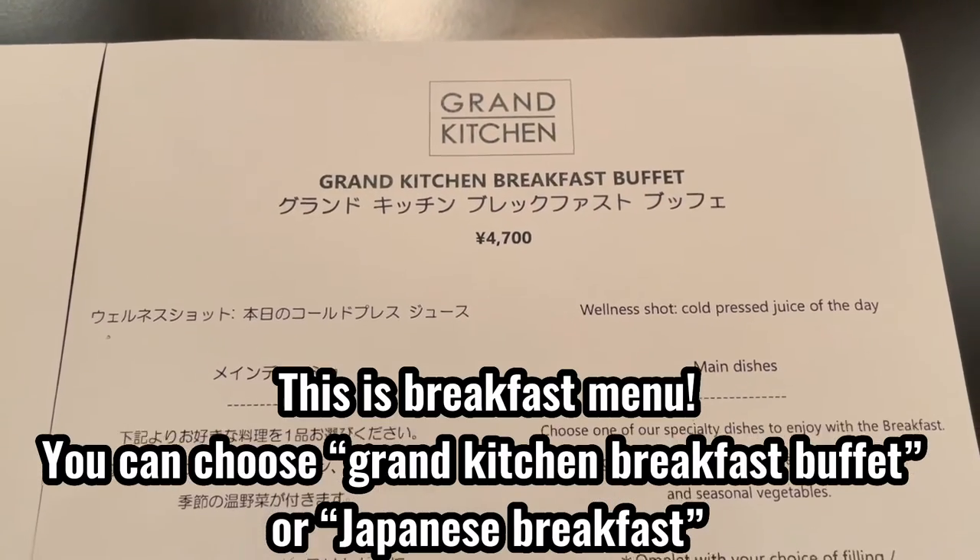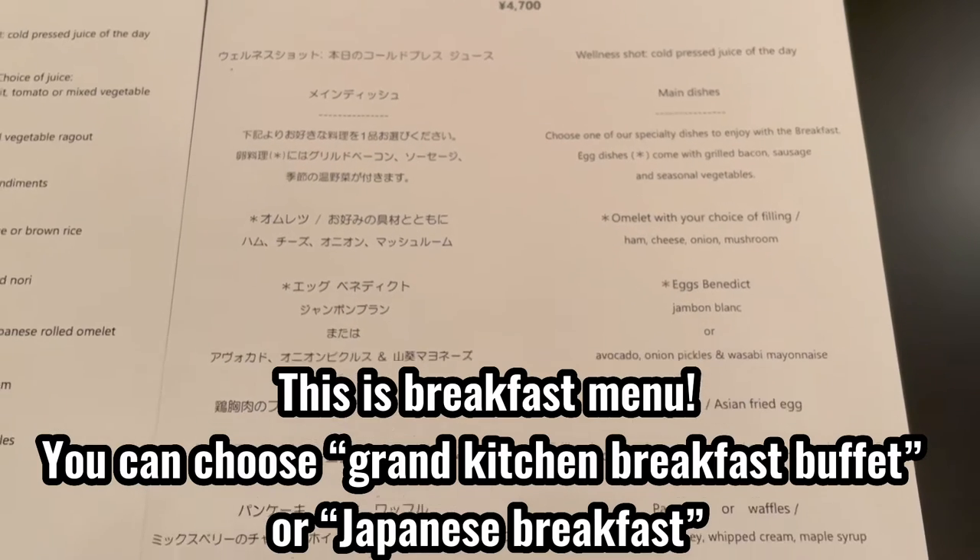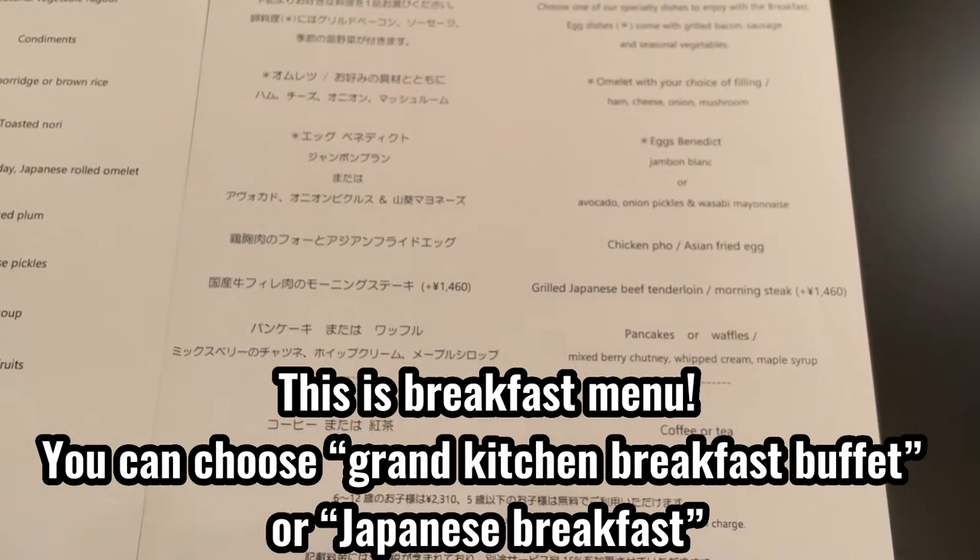This is the breakfast menu. You can choose the Grand Kitchen breakfast buffet or the Japanese breakfast. Looks really delicious.